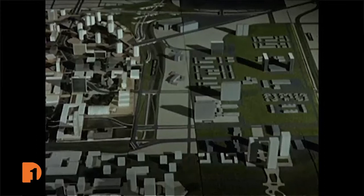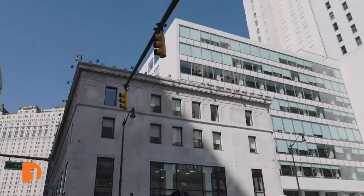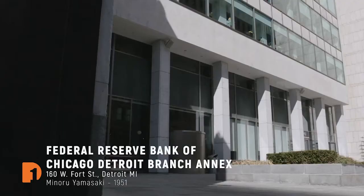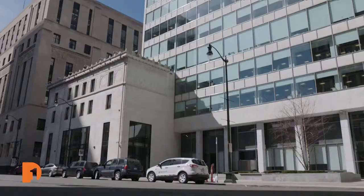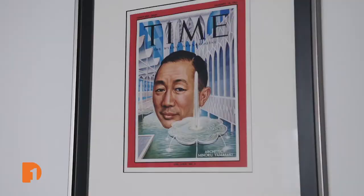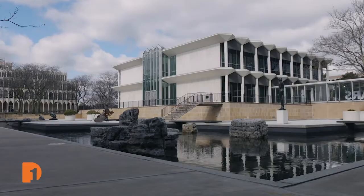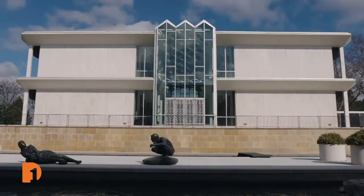Yamasaki started out with Smith Hinchman Grylls doing the first modernist building in Detroit, the Federal Reserve Building in downtown Detroit, that was highly praised and much imitated. As early as 1948, he was really pushing the envelope for sleek lines and large glass windows, and the annex is a beautiful example of that. He got his reputation fairly quickly here — he did schools everywhere, and then became Wayne State University's almost in-house architect, doing their McGregor Conference Center, which is one of his very best buildings. By that time his reputation was growing and he started doing buildings around America and around the world.